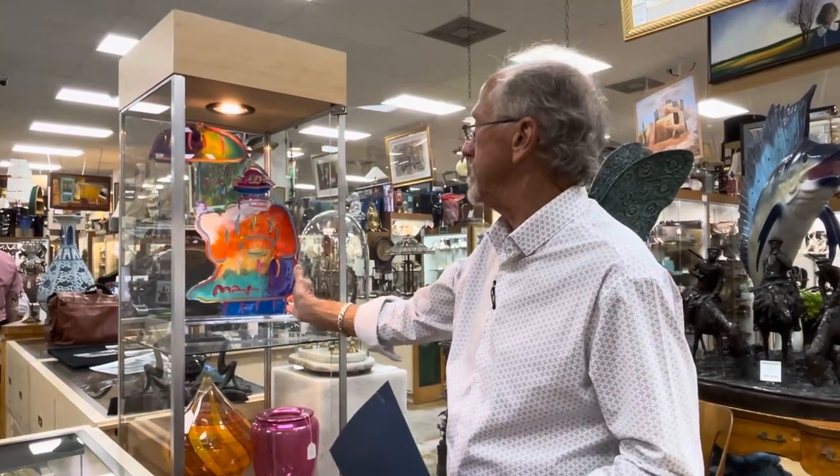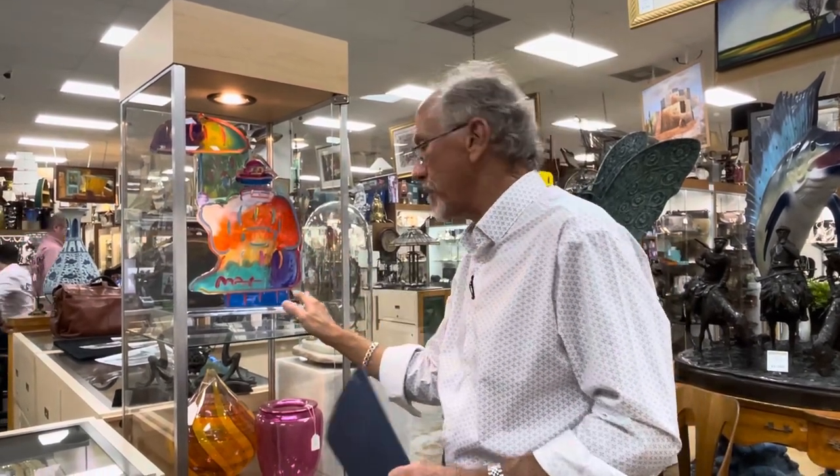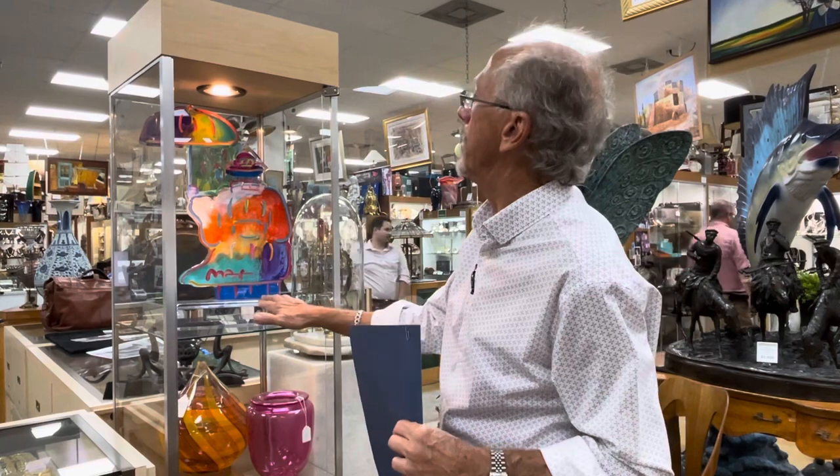This is a 20 inch tall version. It's got the serial number, and we have all the certificates of authenticity. It was number 75 that was done. There are very few of them around and they do sell for breathtaking money.